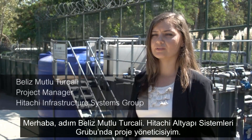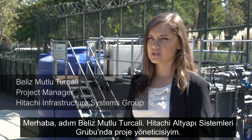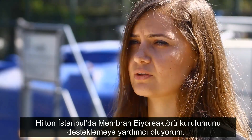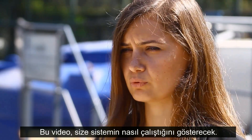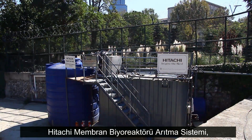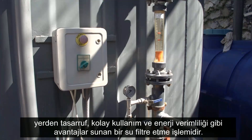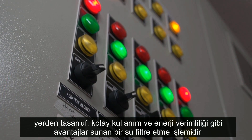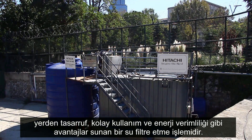I am Beliz Mutlu-Tulçalı, project manager at Hitachi Infrastructure System Group, and I help to support the Hitachi Membrane Bioreactor installation at Hilton Istanbul. The following video will show you just how the system works. The Hitachi Membrane Bioreactor Treatment System is a water filtration process, providing features such as space saving, easy operation and energy efficiency.